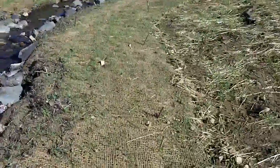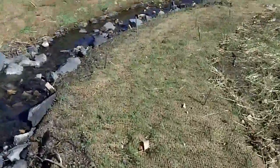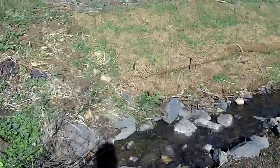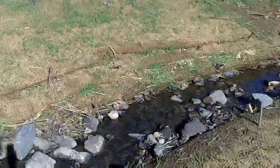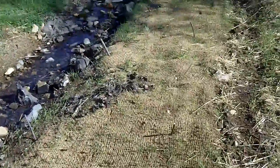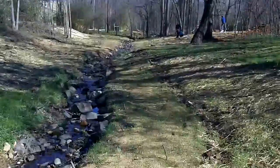And walking along through this section, you can see on the outer bend of the stream some more reinforcement — jute matting and live stakes — and more matting and stakes as it goes down through.